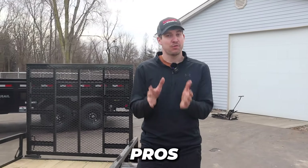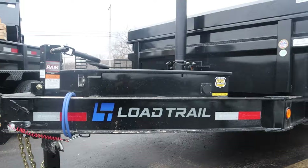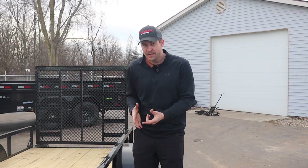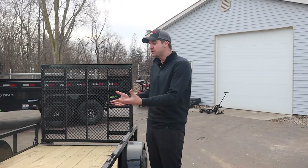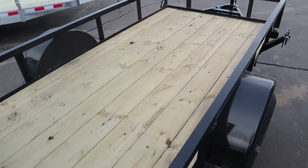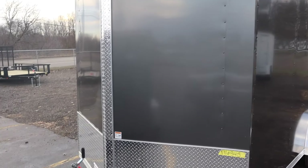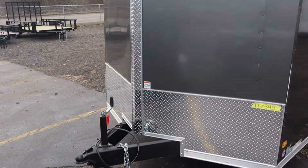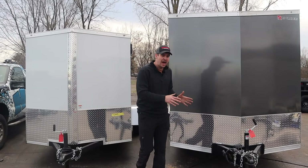Now let's cut right to the chase with some pros and cons. First, let's talk about the steel side. There are really two things that come to mind. Number one, price. This is probably where you're going to enter the market on an open utility trailer — you may save something like $500 or a little bit more. Or if you go to an enclosed trailer option, you could save thousands by going with a steel trailer.